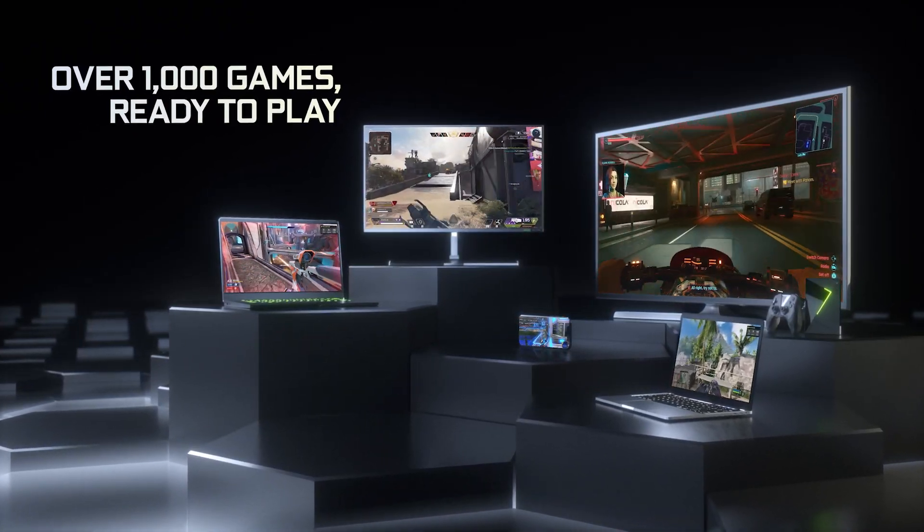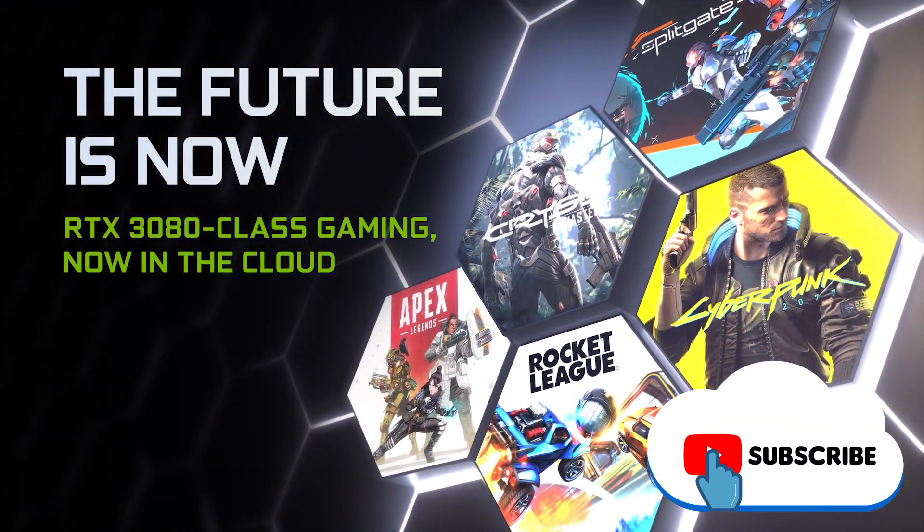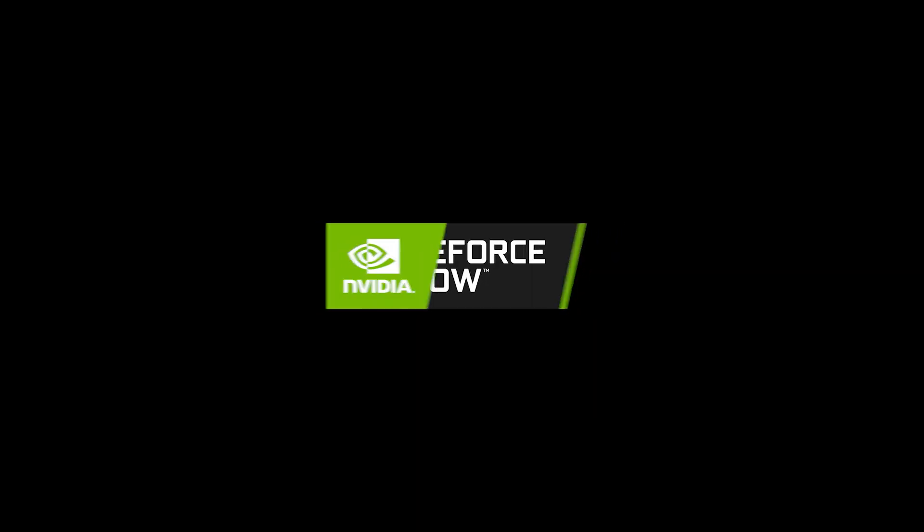If you liked this week's news overview of GeForce Now, feel free to give us a like. Also, make sure to subscribe to keep it locked right here at the only place where you can do battle in gaming heaven — Cloud Gaming Battle.